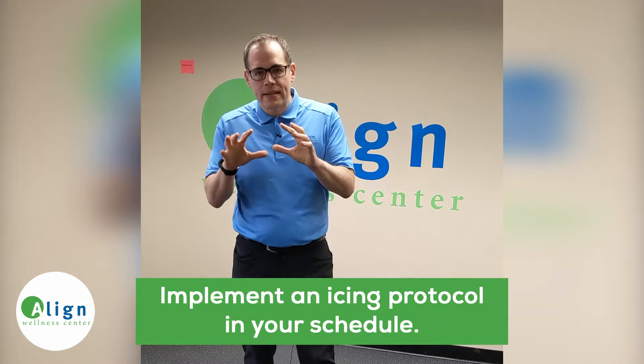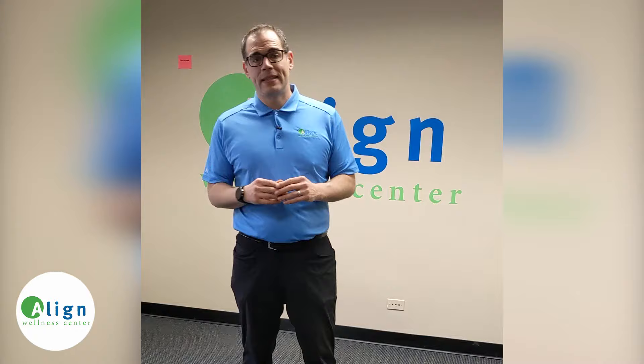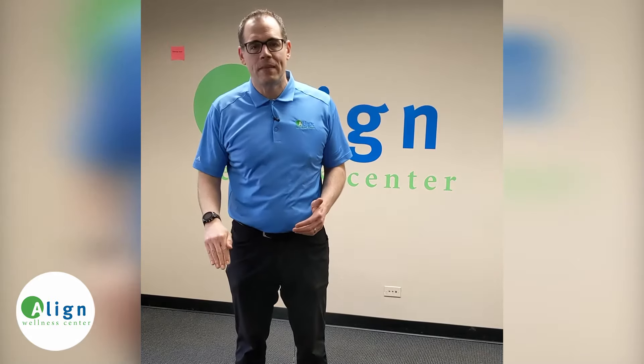Ice is one of the best things to do, especially when you've got a problem that's new. For most people when they wind up icing, they just put a pack on their lower back or on their leg and do it for 10 minutes. Most of the time when I see patients, that's all they've done, and that can help a little, but what you need is a lot more than that. A typical icing protocol looks like this: 20 minutes on, 20 minutes off, and then 20 minutes back on. One cycle of that will help reduce inflammation so you can start getting back to being you.